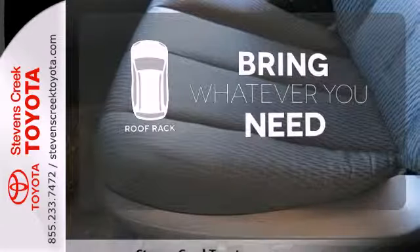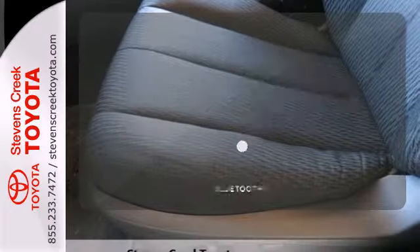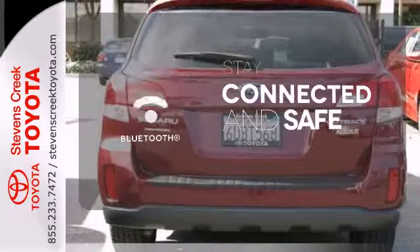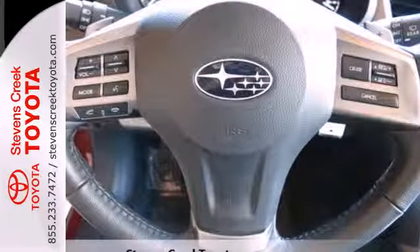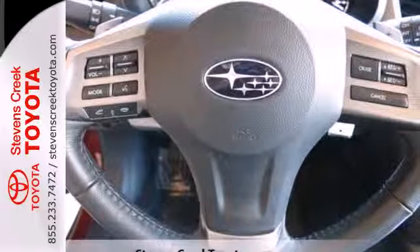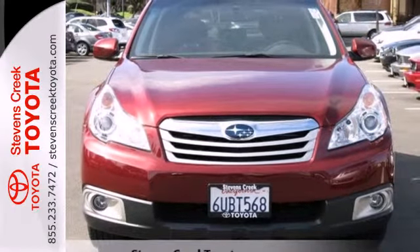Be prepared for all your adventures with a handy roof rack. Bluetooth wireless technology keeps you in command and in touch. With its superb handling and sensational all-weather capability, you will feel confident in this Outback. Make it yours today.